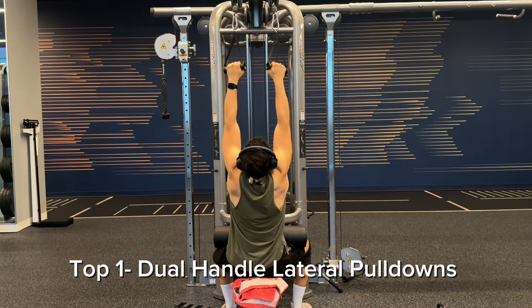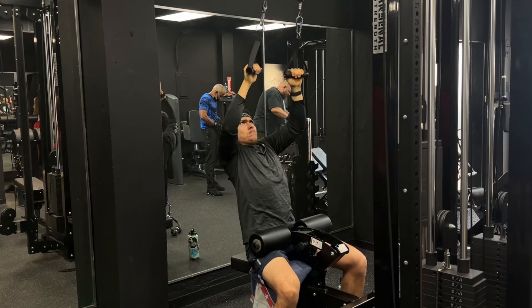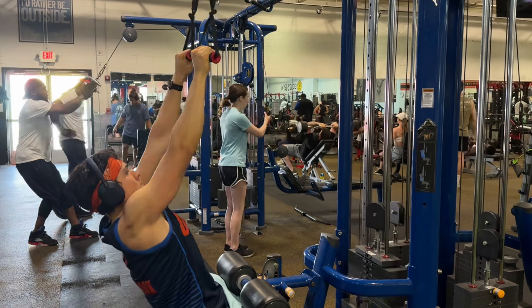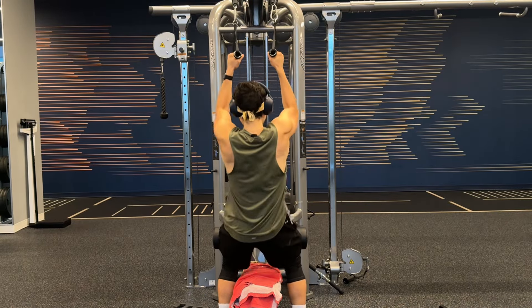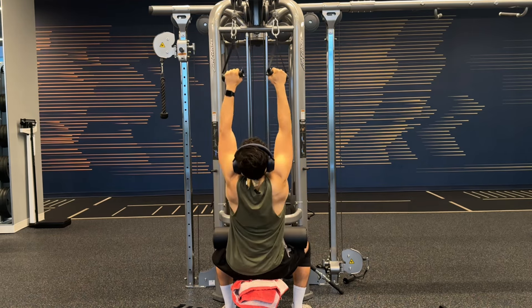And the number one exercise is dual-handle lat pulldowns. Lat pulldowns are one of the best exercises for targeting either the upper back or the lats depending on elbow position — elbows closer to your torso emphasizes the upper back. With dual handles it's easier to reach failure, and you engage all of the back muscles simultaneously. It's easy to set up, you can progressively overload the weight, focus on tempo, and I also recover better from it even when training hard.